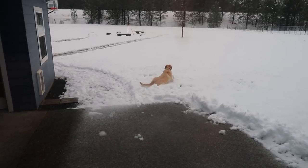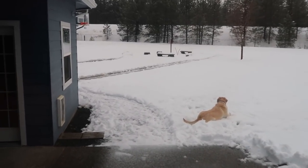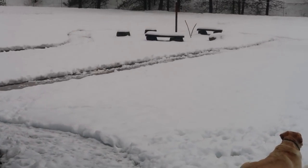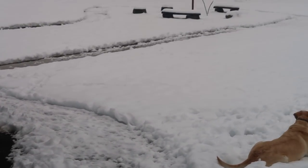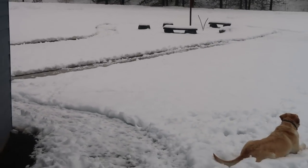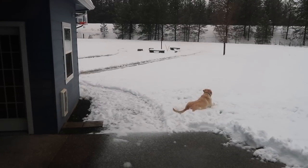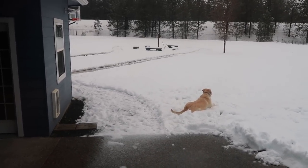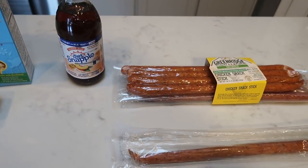Look at all the snow — Diesel is loving it out there. My husband snow-blowed a pathway for Lola from the dog door, out to the fire pit, around it and back, because she hates the snow. So sweet.